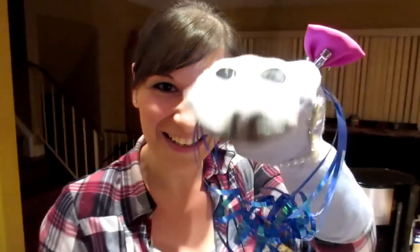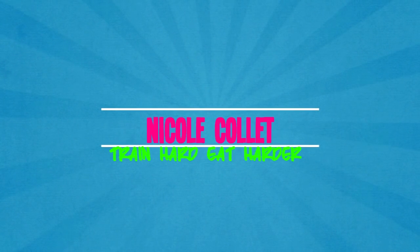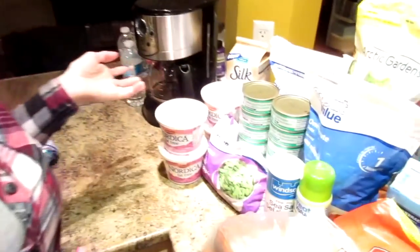Hi! It's grocery day! So here's the groceries! That's my puppet. Okay friends, we have another grocery haul for you.